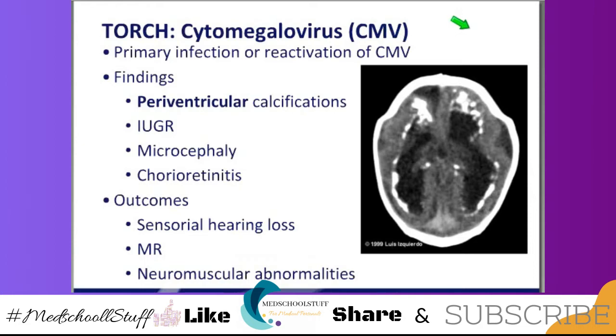The C of TORCH — CMV — is the most common of the TORCH infections. It can be primary or reactivation in the mom. They can have calcifications. With toxo, the calcifications can be anywhere and can certainly be a focus for seizures. In cytomegalovirus, the calcifications tend to be periventricular. The way to remember it: CMV — periventricular calcifications.